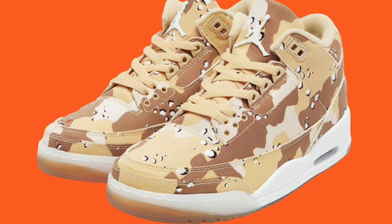Of course, you got the visible air units and semi-translucent outsole. Let me know what you guys think about this Desert Camo Air Jordan 3.